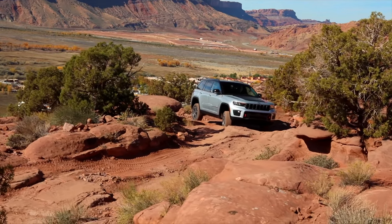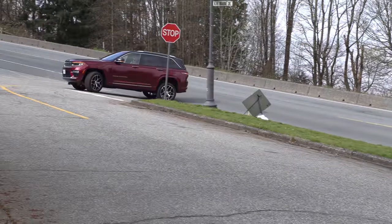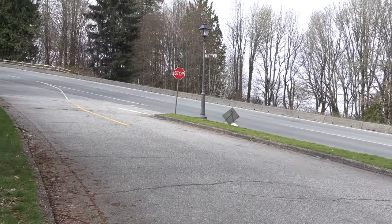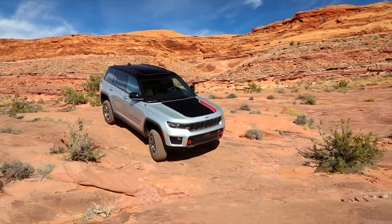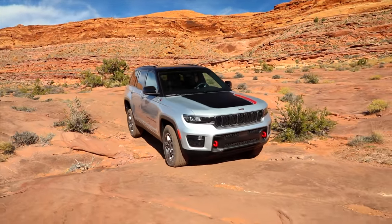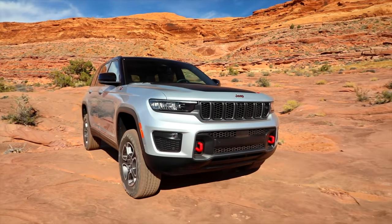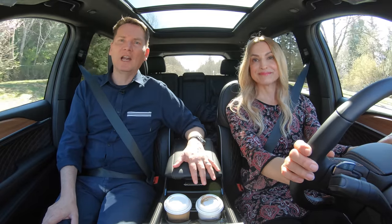Air suspension does a couple of things: it can make it more comfortable, sportier, or you can raise it up for deep snow and off-road trails. With the air suspension, the Grand Cherokee is capable of 24 inches of water fording and gets 11.3 inches of ground clearance. Without it, 8.4 inches of ground clearance. So the air suspension appeals to a niche market, but it's a cool thing.